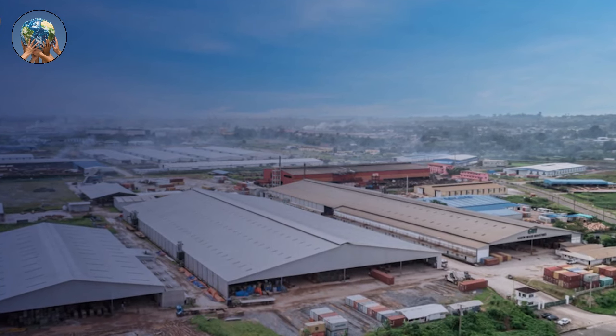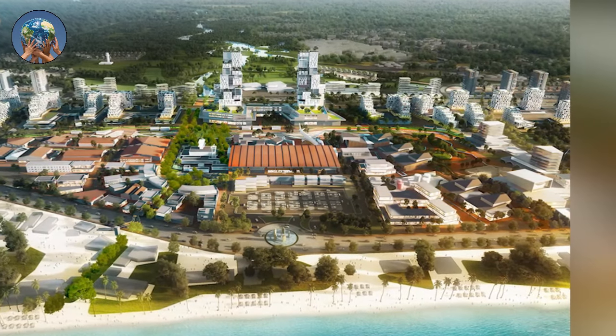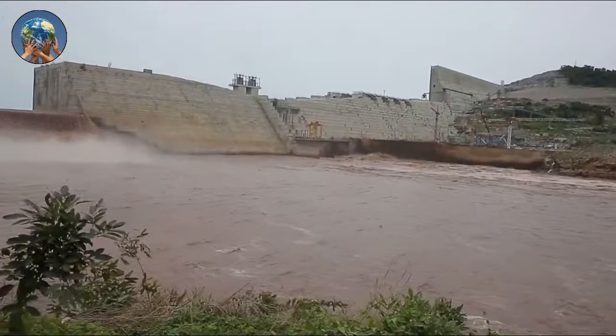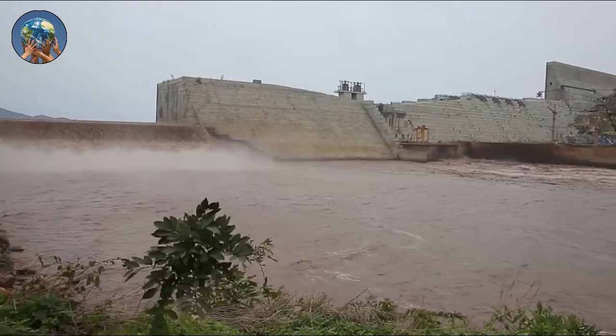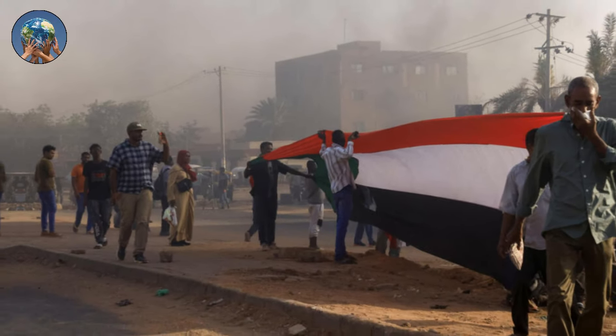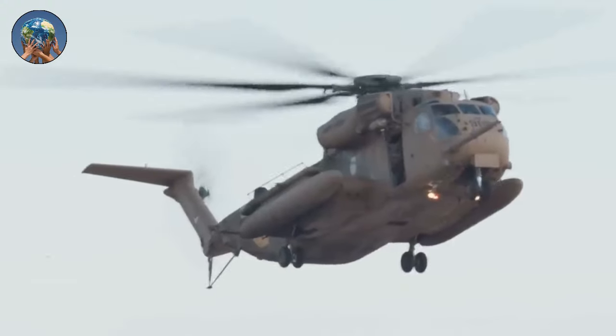Ethiopia, whose economy has grown at one of the quickest rates in Africa in recent years, maintains that the dam won't stop the water's movement forward. But Egypt worries that while the 74 billion cubic meter capacity reservoir fills, its supplies will be diminished. Sudan has cautioned that millions of lives will be at great risk if Ethiopia fills the dam unilaterally, and Egypt views the dam as a threat to its very existence.